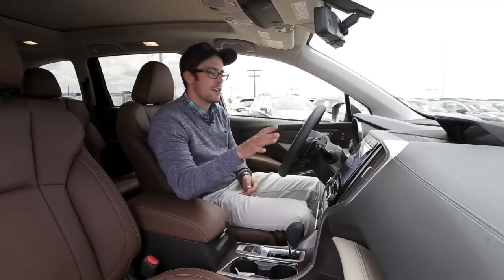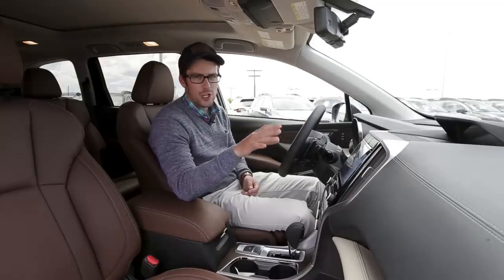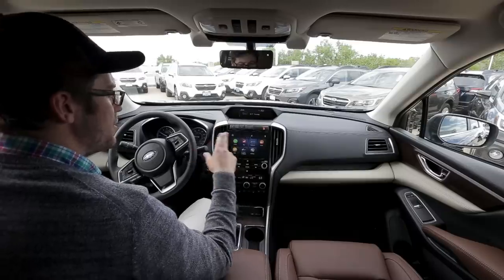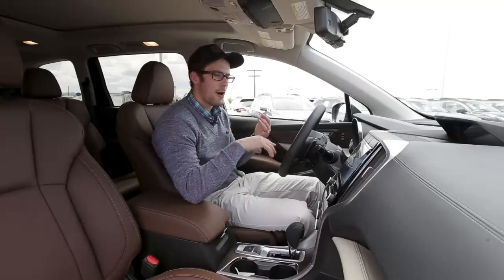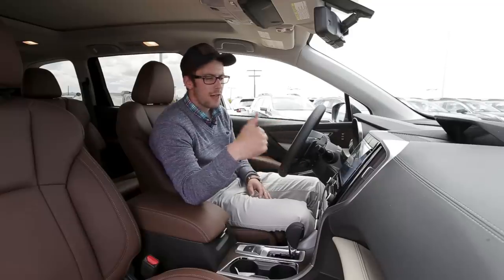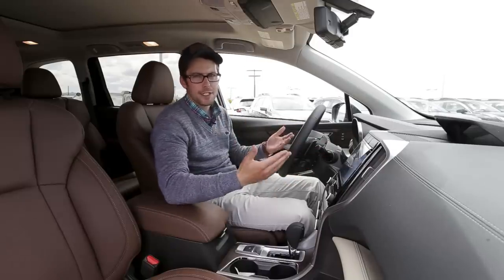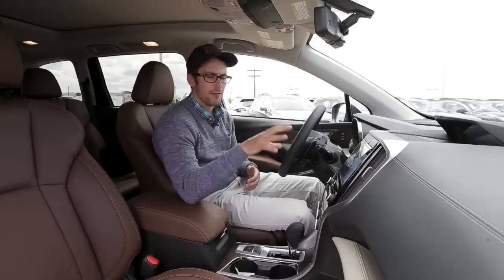As for the new infotainment system, this is still going to be an 8-inch screen, but this is the third generation of the Starlink infotainment system — no vehicles currently have this exact setup. One of the biggest benefits is that all software updates can be done over the air using the built-in Wi-Fi, including navigation updates. So you don't have to come back to the dealership — just hook up your home Wi-Fi and it will notify you when updates are available.